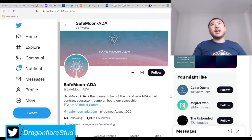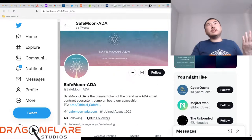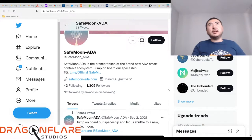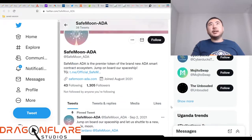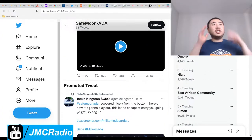Very huge. Once Cardano - this is just a 10 days old blockchain - once Cardano actually starts pouring in resources for this blockchain, this is just insane.